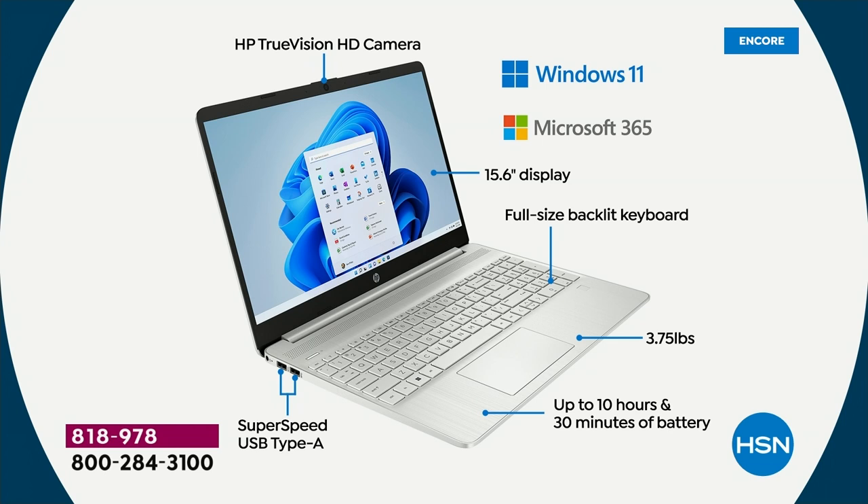The HP True Vision webcam is the very first thing — HP True Vision webcam means you can talk to your friends and family across the country, across the world. You can use Zoom, Skype, or Microsoft Teams, which is built into this computer — one of the best things about Windows 11. Windows 11 in S mode means your computer cannot catch a virus, no viruses, no spyware, no malware, no ransomware — none of those things essentially exist to you anymore. You don't have to buy antivirus or anti-spyware software.